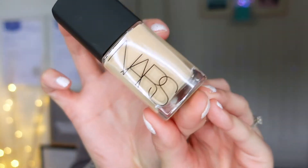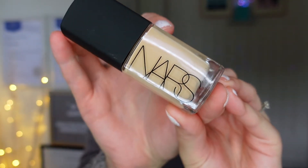So we've got the NARS Sheer Glow Foundation — it says shake well before use, which I always do with foundations. This one is in Santa Fe. Again, I picked this online so I think it's probably going to be a tad too dark, but we'll find out — so don't mock me. Here it is. Can you see that one? Absolutely lovely. I just love the packaging. Let's see what everyone's talking about.